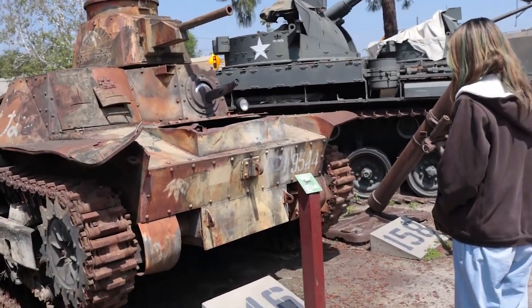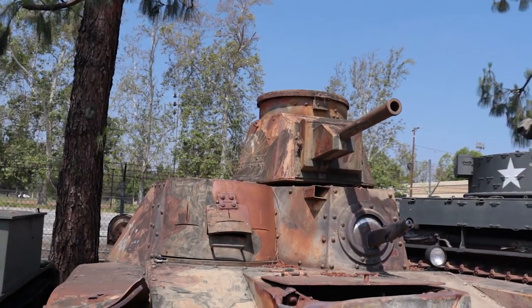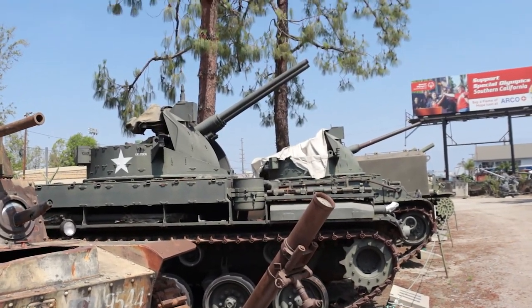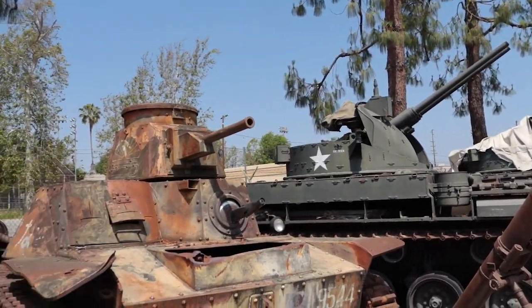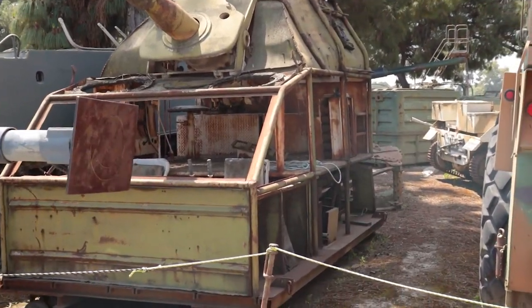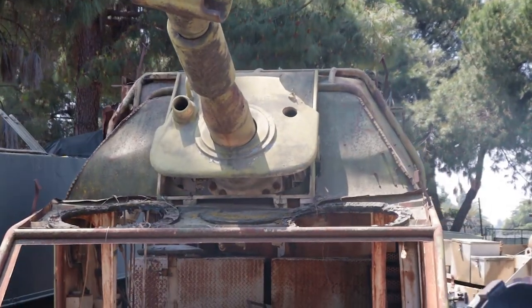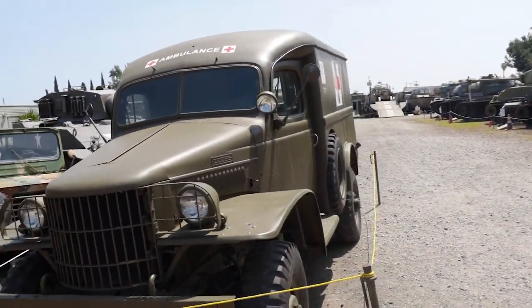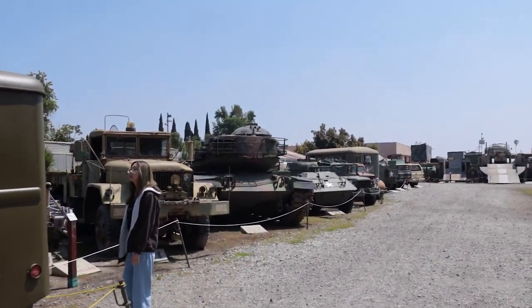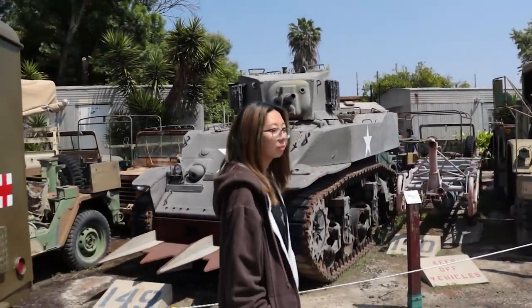Oh, there's a Ha-Go — this is Japanese, right here. There are like 150 vehicles here, that's crazy — 150 items! This thing was apparently used to train tankers, which makes more sense now. There's a little ambulance right here and a police rescue. Oh my god, now we're going to see the tanks!